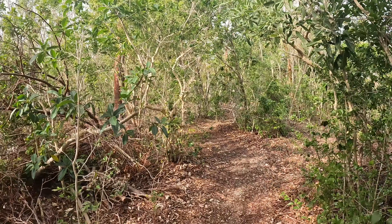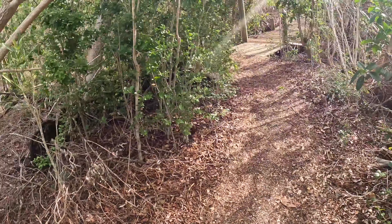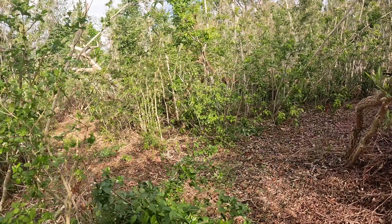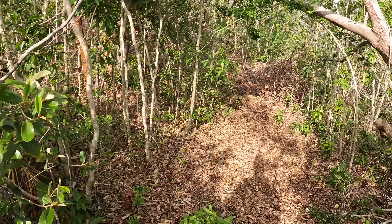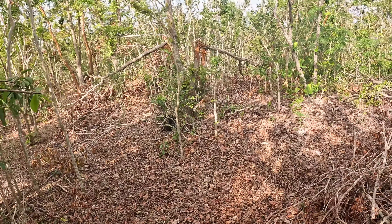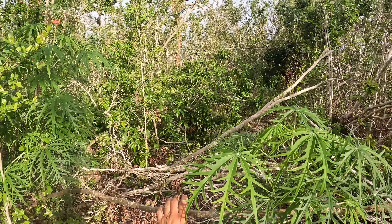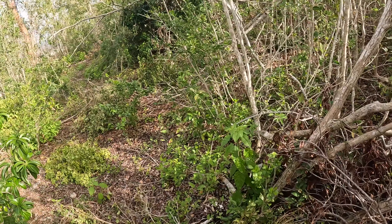The path either got cleared or it just did better than I thought it would. Yeah, I think this is the one to get to the sundial. Let's see — this is the path, I knew it. There is some obstruction on the path itself.